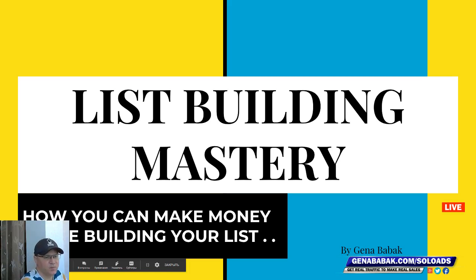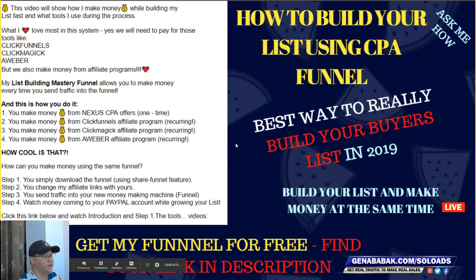I believe you will love this video because I will show you the best way to really build your buyers list in 2019 and beyond. What I love most about this system is that yes, you will need to pay for tools like ClickFunnels, ClickMagic, and AWeber, because we're going to build our list using a ClickFunnels funnel. You'll register your ClickFunnels account, your ClickMagic account, and also an AWeber account for your autoresponder.